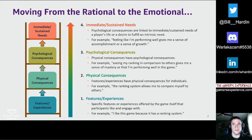As we work our way up the ladder, physical consequences have psychological consequences for players. For example, 'Seeing my ranking in comparison to others gives me a sense of mastery, or that I'm performing well in the game.' Psychological consequences are then linked to immediate or sustained needs of a player's life. For example, 'Feeling like I'm performing well gives me a sense of accomplishment or growth.' That feeling of effectiveness and growth can be coded as competence, which from long-standing research we know is a core need for players.